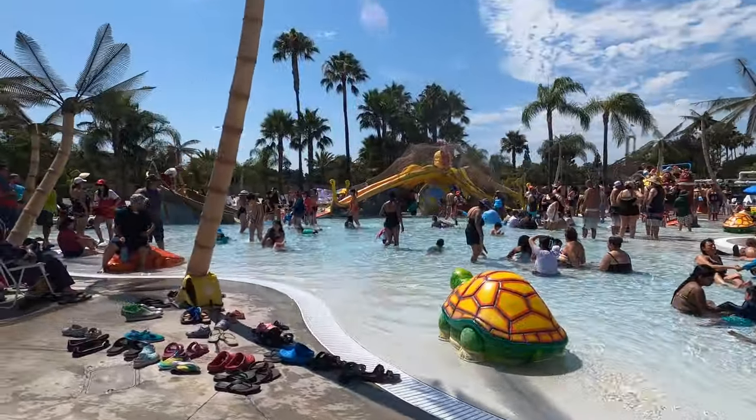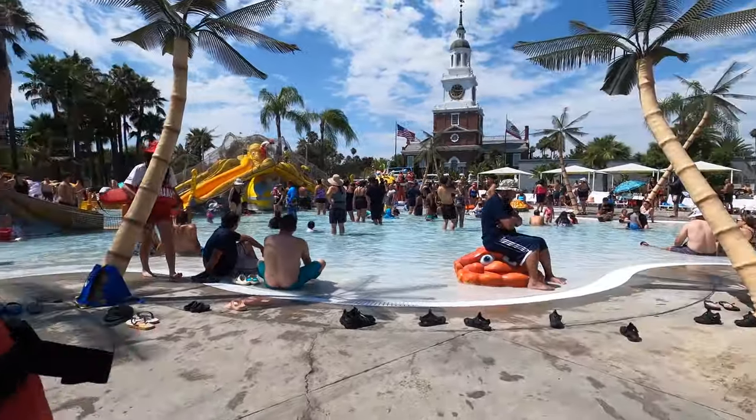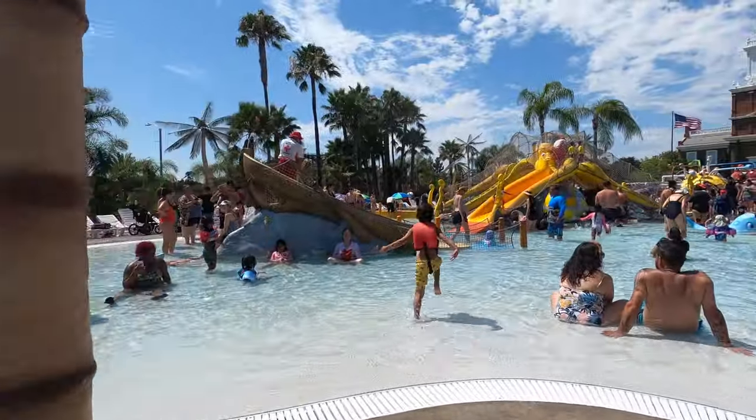Then we headed over to Gramey Lagoon, a toddler splash pad and wading pool with small slides.